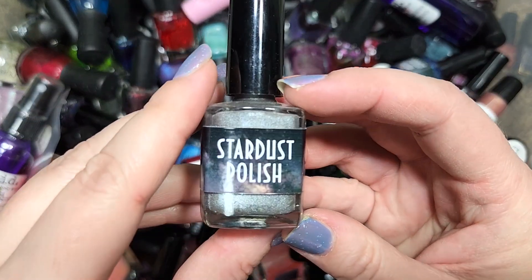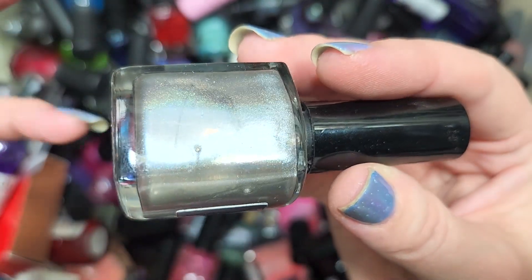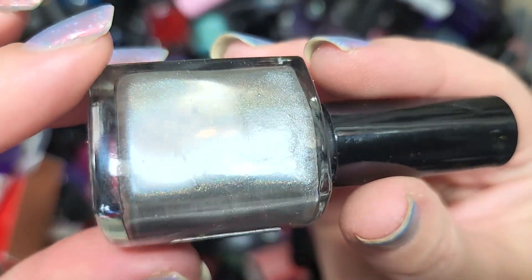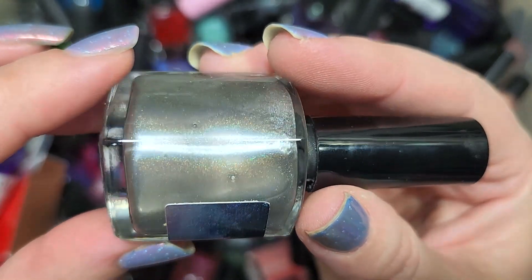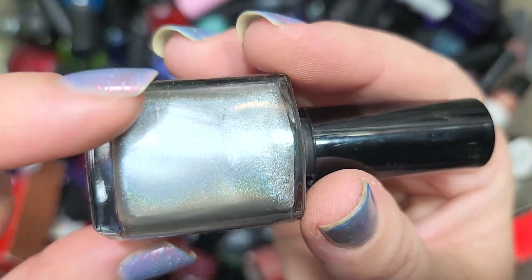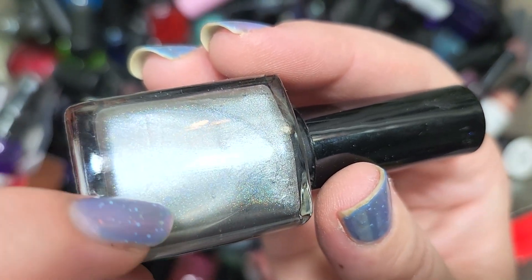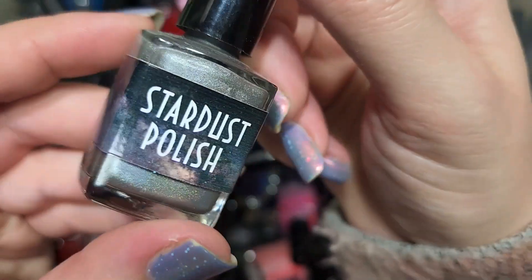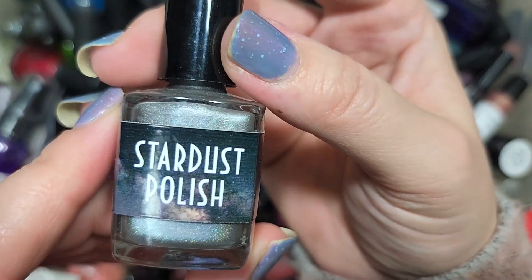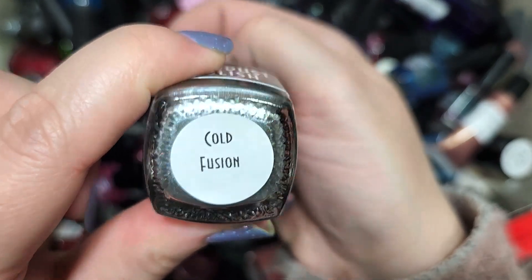Next up is another Stardust Polish called Cold Fusion. This is a silver holographic but a slightly darker silver — maybe like a light pewter — with a really nice metallic quality to it. This should definitely stand out among other silver holos because of that metallic-ness in addition to the holo. Let me know if you want to see this in the silver holographic comparisons video I'm still compiling. That was Stardust Polish Cold Fusion going in the keep pile.